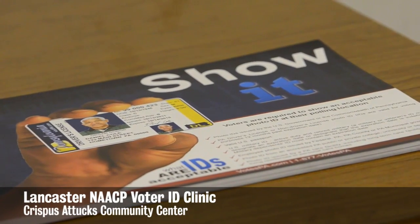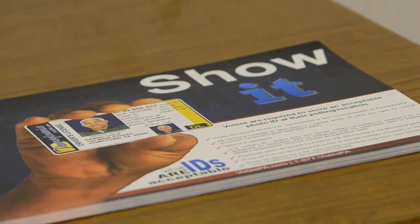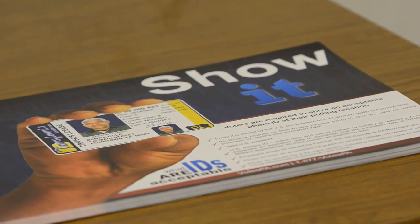There are three important parts about the photo IDs for this law: a name, a photo, and an expiration date. I didn't say address, which is important — I know it's a big question a lot of people ask. Name, photo, and expiration date.